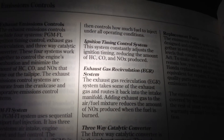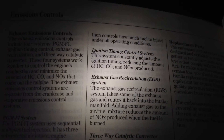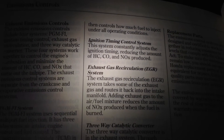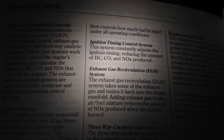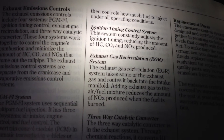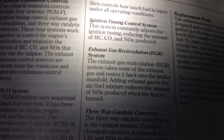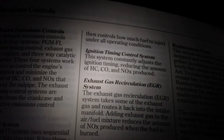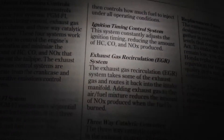Ignition Timing Control System. This system constantly adjusts the ignition timing, reducing the amount of HC, CO, and NOx produced — which are the three toxic gases that come out. Most of it's carbon though, but motorcycles produce more HC and NO. Interesting fact.